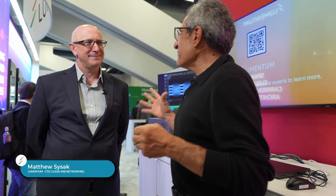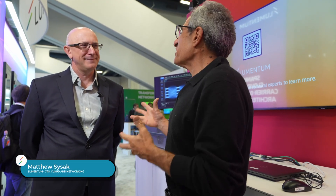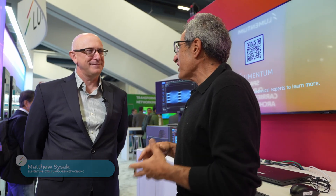Hi, I'm Michael Kanellis from Marvell. We're at OFC 2025 in San Francisco, and we're speaking to Matt Sesak, the CTO of Lumentum, and we've got one of the signature demos at OFC this year. Matt, I wonder if you could explain what's going on.